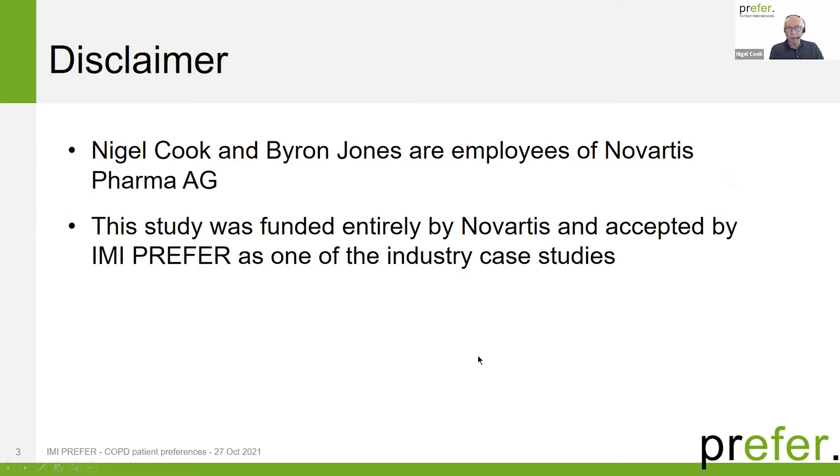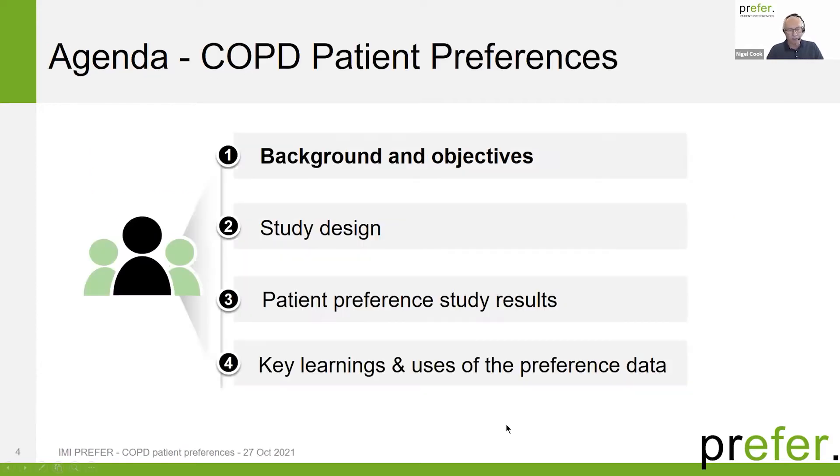As a disclaimer, both myself and Byron are employees of Novartis Pharma AG, and the study we'll present today was funded entirely by Novartis and then accepted by PREFER as one of the industry case studies. The agenda for this afternoon: I'll talk about the background and objectives of the study, the study design and the pre-work we did, and then Byron will take you through the preference study results and some of the key learnings.